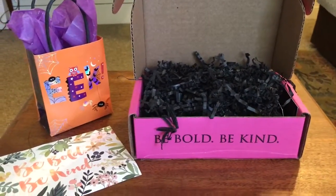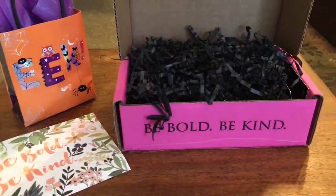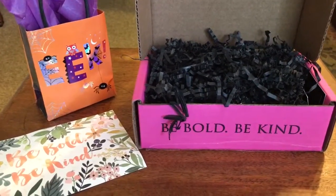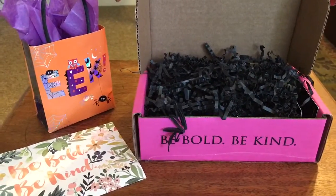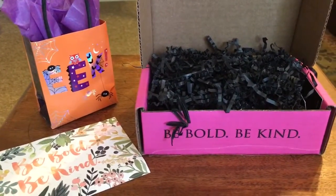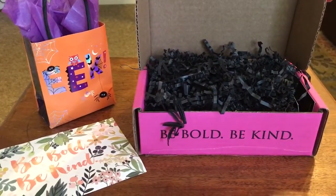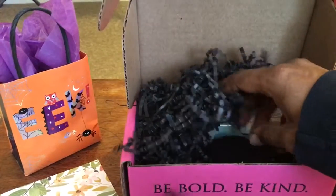I want to wish everyone a happy Halloween, whether you're spending it trick-or-treating with family or sitting at home watching scary movies — be safe, as well as be bold and be kind. This box is $15 a month and usually ships after the 20th. Petit Vour is cruelty-free, vegan, and non-toxic, and they are constantly on the lookout for companies that use non-toxic ingredients in their products.